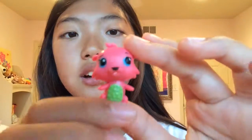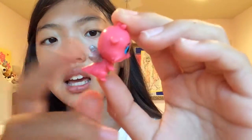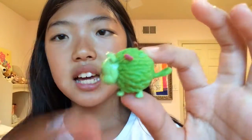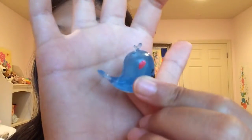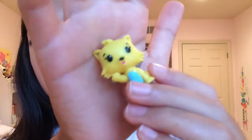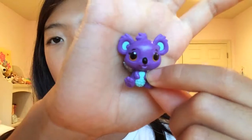Now moving on to the Hatchimals. I got an animal with a wing that I think is a beaver, a hedgehog or porcupine, a zebra, a whale, a dragon, a monkey, another monkey, my favorite which I think is a winged cat, a koala, and a skunk. That is all for my Hatchimals collection!